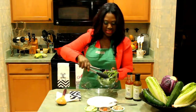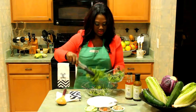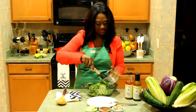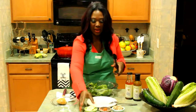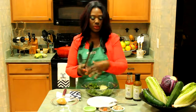So let's get started with our salad. We're going to get some of our greens — look at that color, look at those greens, they just sparkle. We're going to add our cucumbers and our tomatoes.